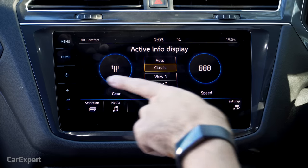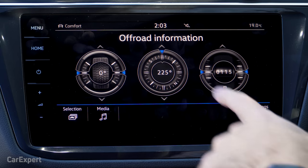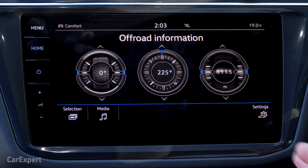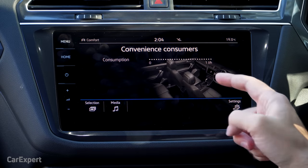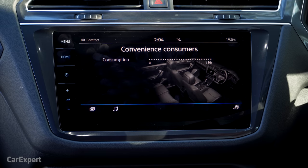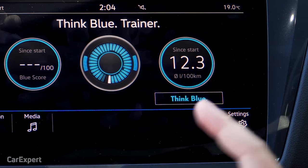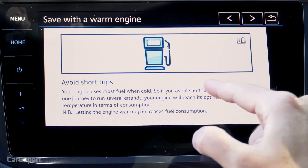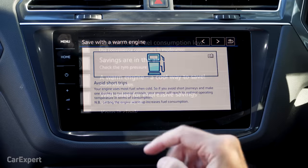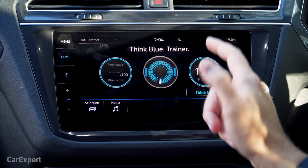The active vehicle display shows various metrics when the car's moving. In the off-road section, it shows your altitude, compass direction, tire direction, and inclination. There's also a convenience consumers display showing how much extra energy you're using by cranking the air conditioning — useful since this car has three-zone climate control and can show how much extra fuel the kids are burning with rear AC adjustments. The Think Blue Trainer gives tips on saving fuel, like letting the engine warm up, and then gives you a score on how you're doing.